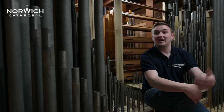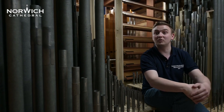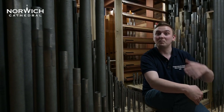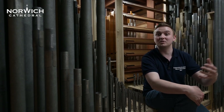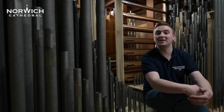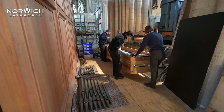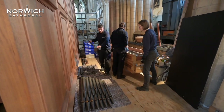An organ project like this doesn't just happen overnight. It's a very long process from the first initial planning to actually getting to the stage where we are now, with the organ beginning to make sounds again. This process has been several years in the making — from the initial concept of what the new instrument would look like, what it would sound like, and how it would be laid out, through all the design work that goes into that. Everything around here has been designed purely for this instrument.